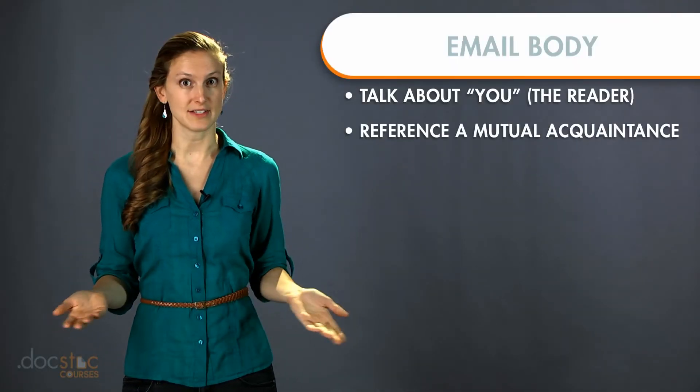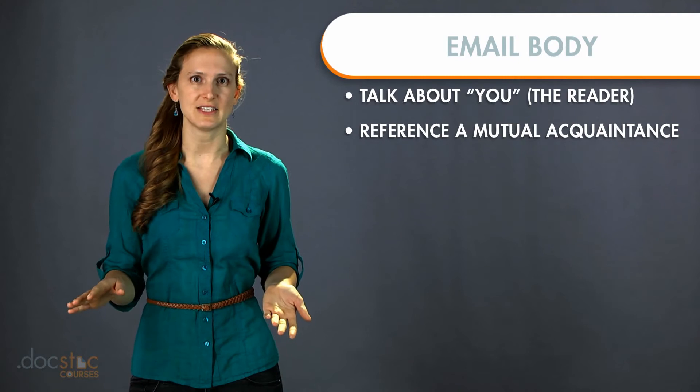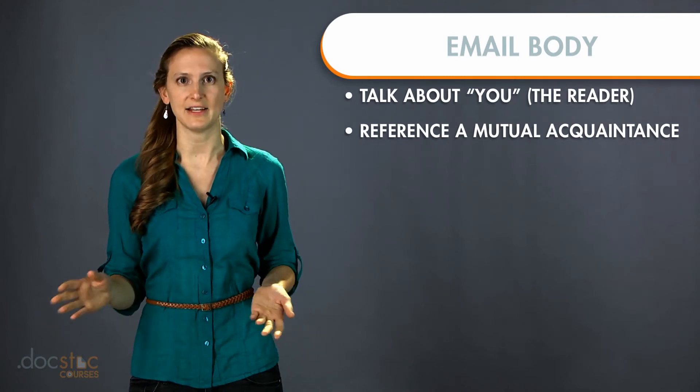Next, you can consider referencing a mutual acquaintance if you have one. This is just a really easy way to make them feel at ease and increase your legitimacy.